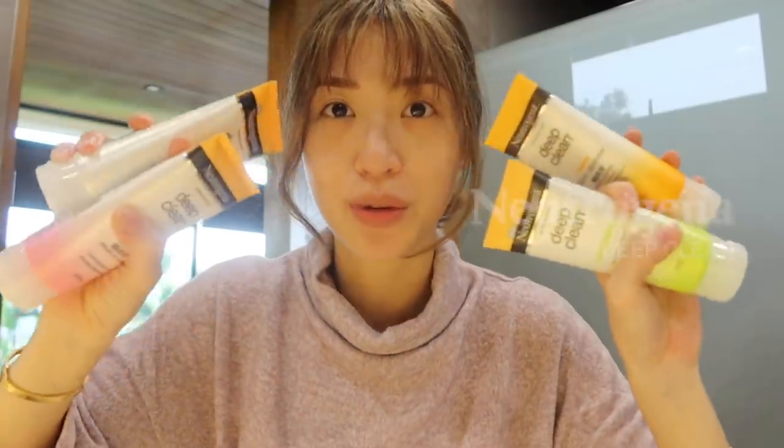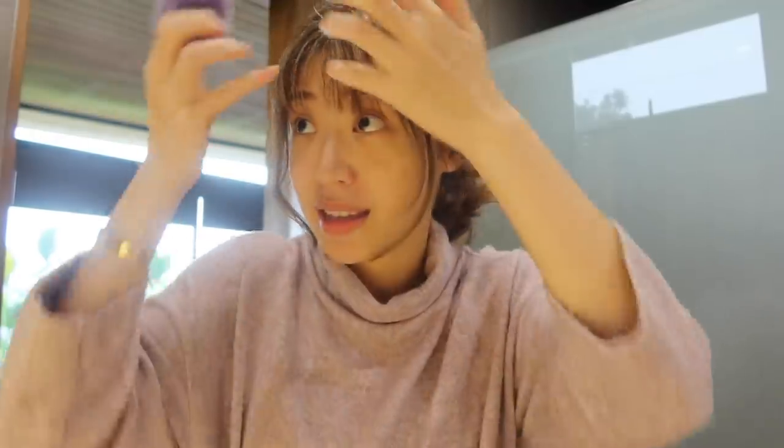Today's video is brought to you by Neutrogena Deep Clean. We are using their foam cleansers today. Before I put that on, I'm just going to put on my hair pins and get these bangs out of the way. These are so fluffy — this is actually the first time I've been using these clips. I got them when I went to Bali, from an Indonesian brand who sent them to my hotel room.